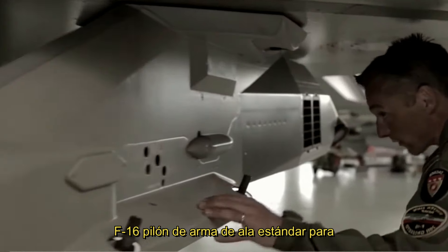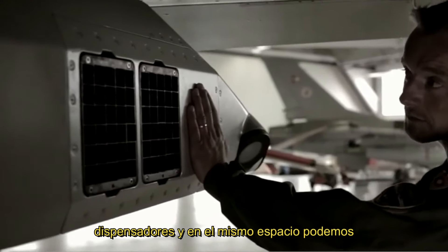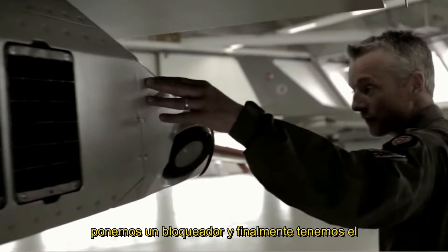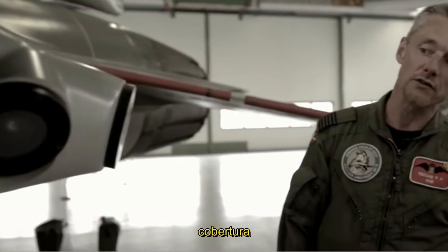It's a standard winged weapon pylon for munitions, but Terma has also modified it to include the chaff and flare dispensers. In the same space we can put a jammer. And finally, we have the missile warning system installed on both sides of the aircraft for full IR coverage.